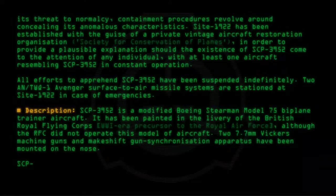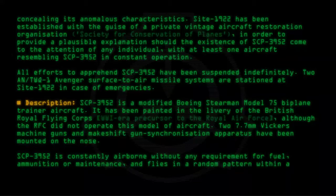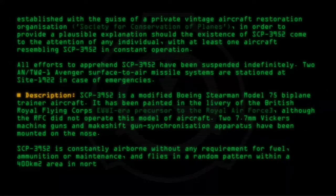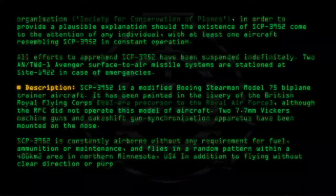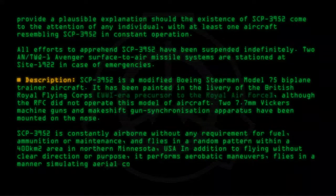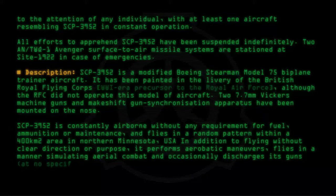SCP-3952 is constantly airborne, without any requirement for fuel, ammunition, or maintenance, and flies in a random pattern within a 400-square-kilometer area in northern Minnesota, USA. In addition to flying without clear direction or purpose, it performs aerobatic maneuvers, flies in a manner simulating aerial combat, and occasionally discharges its guns at no specific targets.